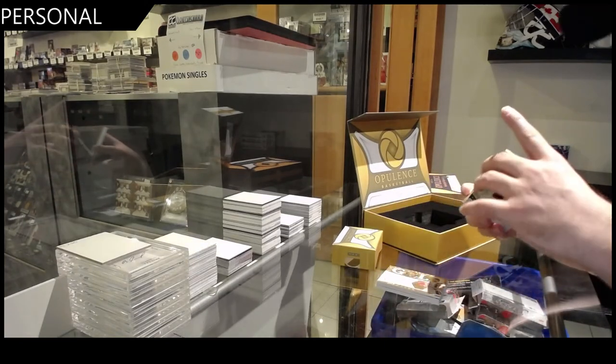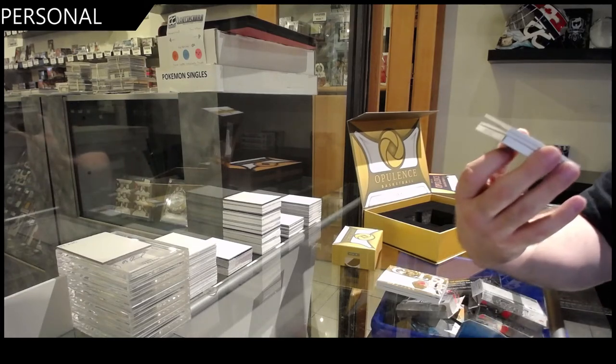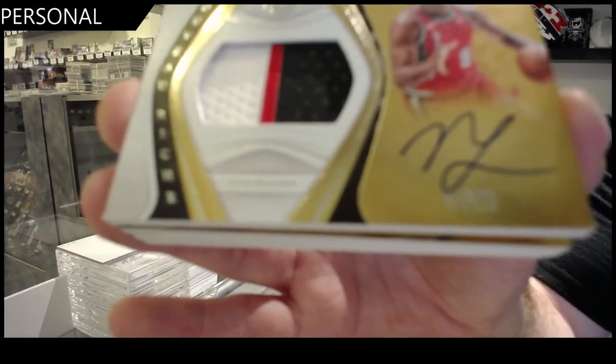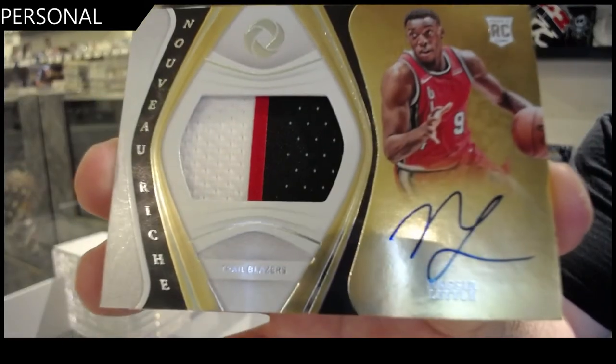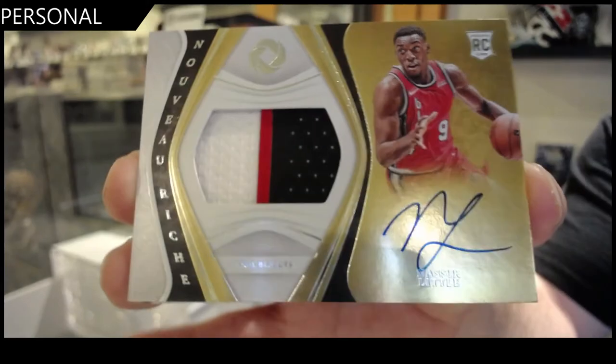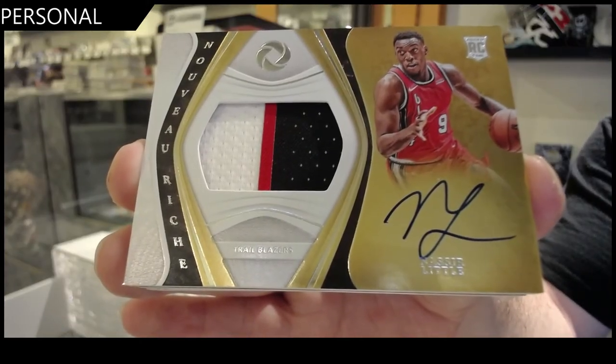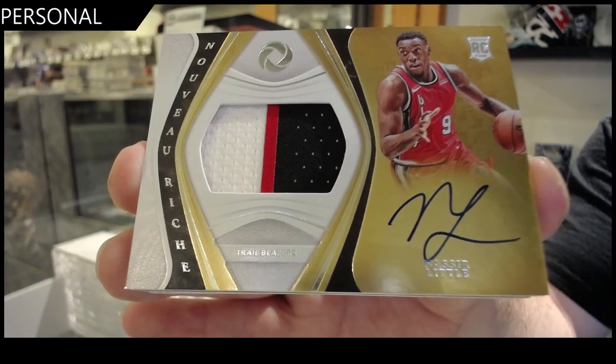Autographed jersey — rookie patch, number to 79, Nazeer Little. Rookie patch auto, Nazeer Little, 79.